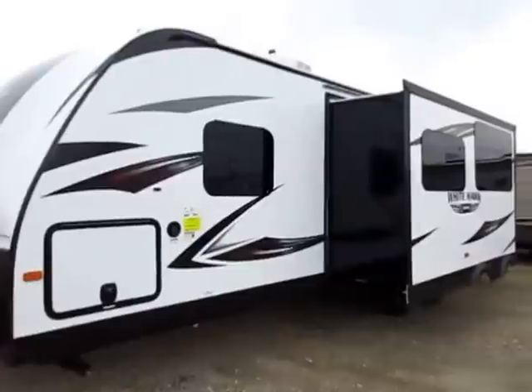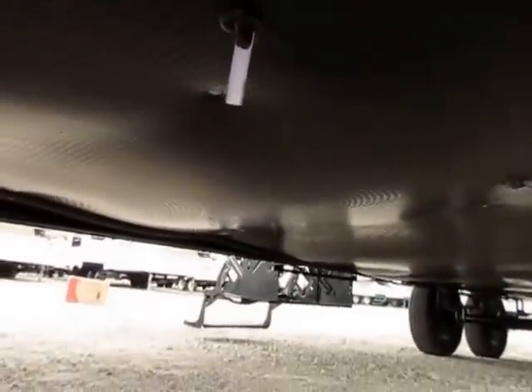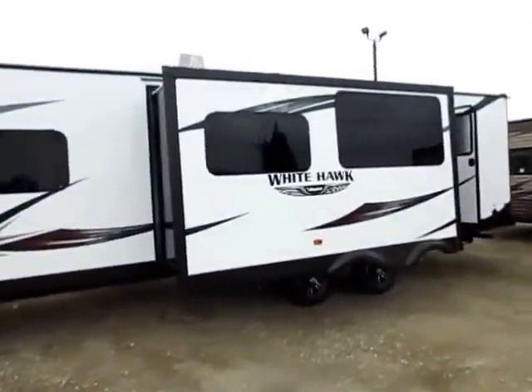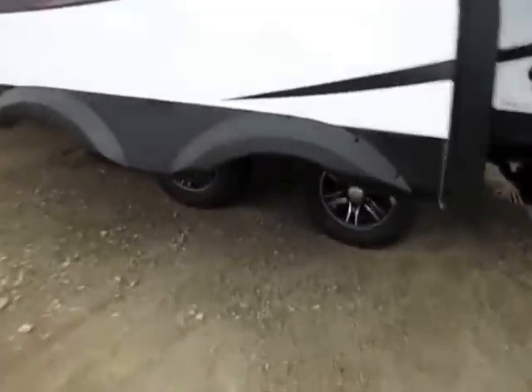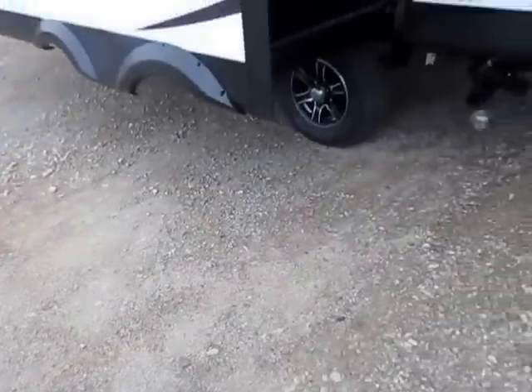Only 6,800 or 6,900 pounds depending on how this one's equipped, so it's still very easily half-ton towable even though it has two slide-outs. We've added the Glacier package to this one — that's not a standard feature. There's a lot of non-standard equipment present in this video, so double-check our website to see exactly how the White Hawk we have in stock is equipped. We also have wide-stance stability axles — they're spread extra apart, and the concept is simple: if your feet are spread apart, you have stability; if they're close together, you'll fall down.